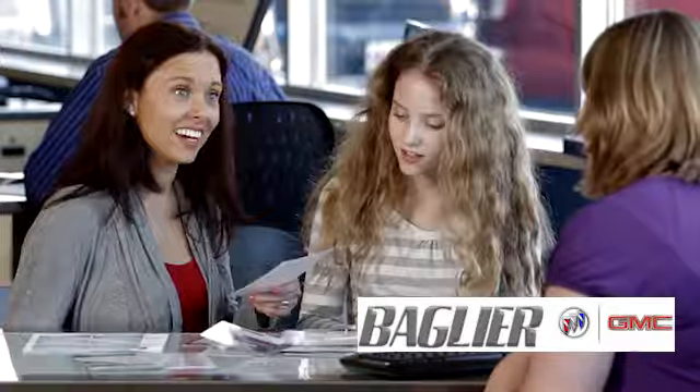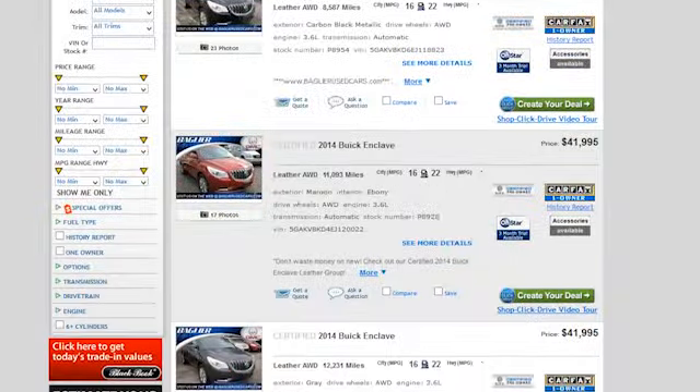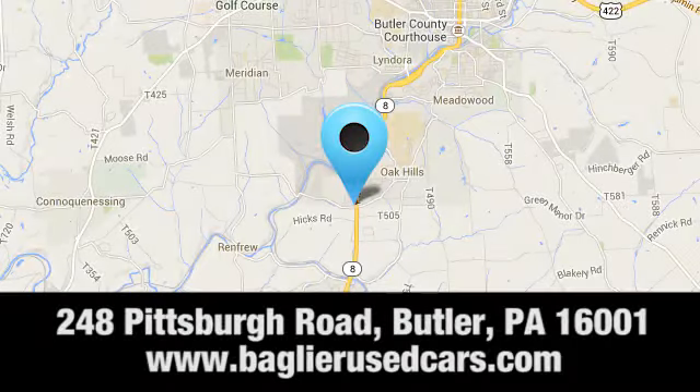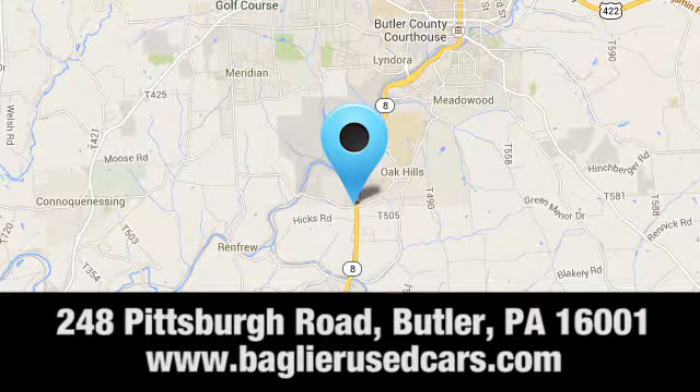Experience it for yourself today. Aglier Buick GMC — browse inventory online or in person, or swing by our award-winning service department today. You can find us just to the south of downtown Butler on Pittsburgh Road.